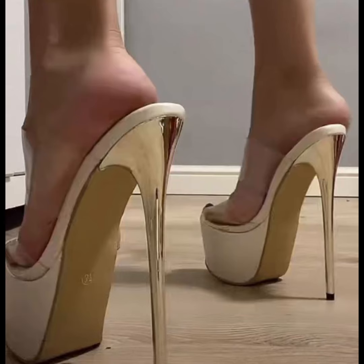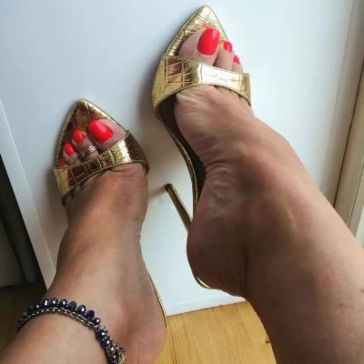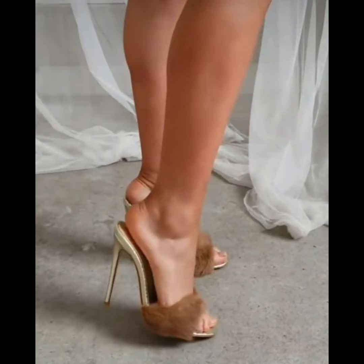And let's not forget about platforms. Platforms have a thick sole that extends from the front to the back, giving you added height without the discomfort of a heel.